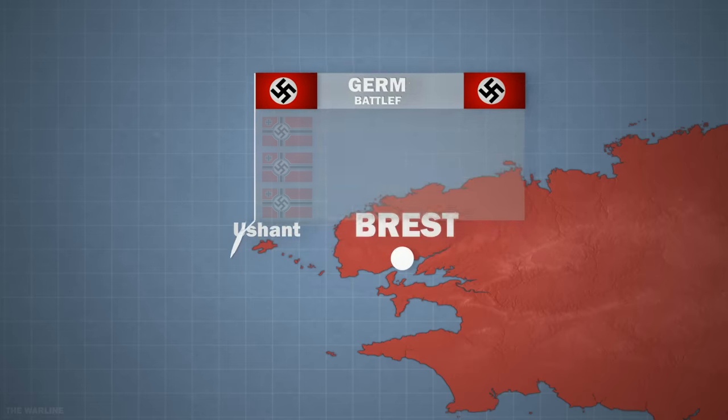RAF bombers attacked the main fleet at around 3.45pm. Over 240 Beaufort, Manchester, and Wellington bombers had been sent to find the fleet. The Manchesters and Wellingtons struggled with low clouds and fighter escorts and failed to hit any targets. The German ships were found during a full-scale dogfight between the RAF and the Luftwaffe overhead. A few Beauforts managed to attack despite very poor visibility and high numbers of enemy fighters, but also came under heavy fire from German anti-aircraft guns.